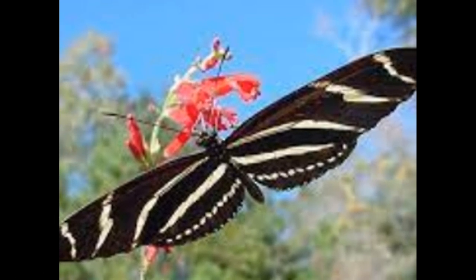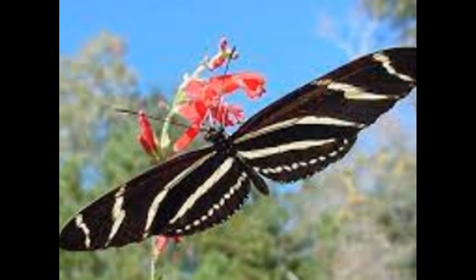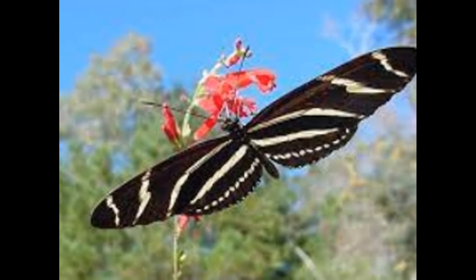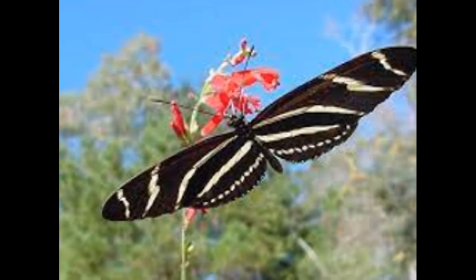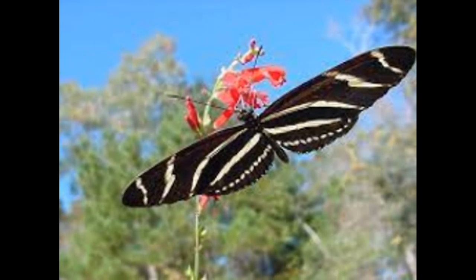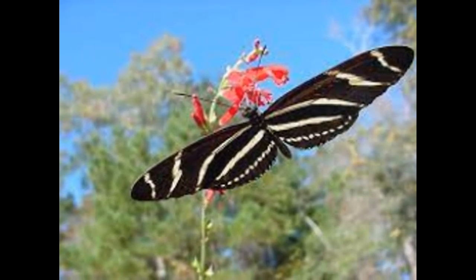One of the most amazing things about this butterfly is its lifespan. While the lifespan of most butterflies is just a few weeks, the zebra longwing butterfly can live for up to six months. This is because they are able to consume pollen in addition to nectar, which is a unique trait for a butterfly.